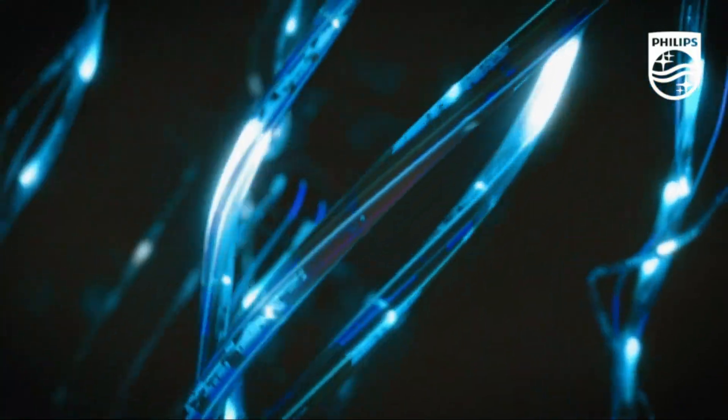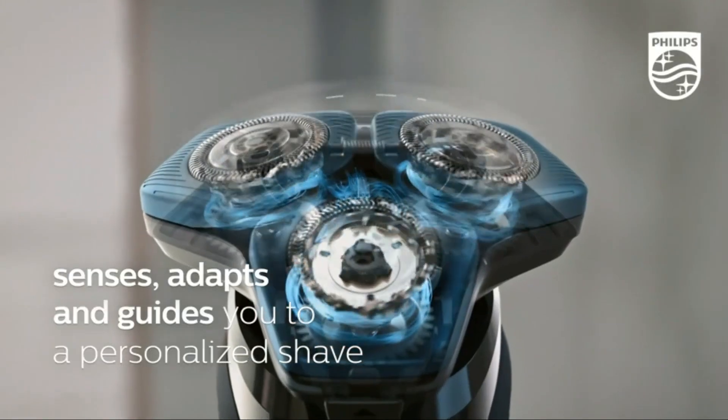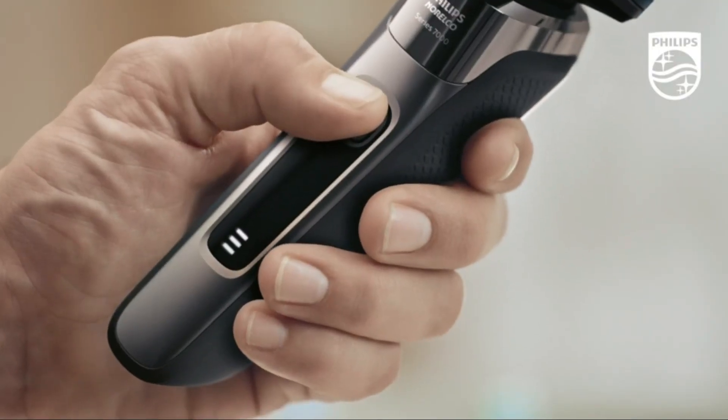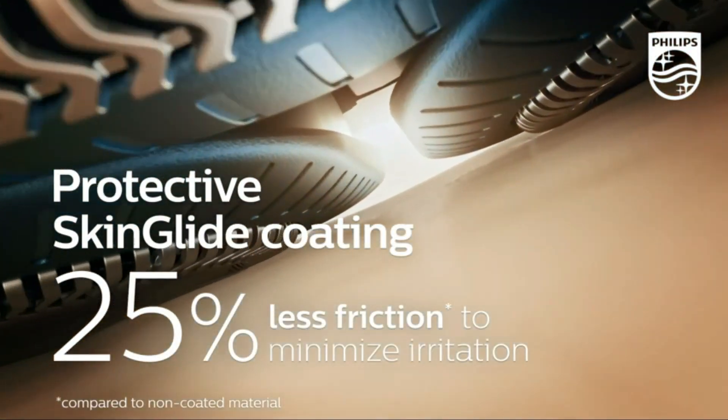The shaver's digital display offers essential information including battery level and replacement reminders for optimal performance. With a comfortable grip and ergonomic design, the Philips Norelco 7700 ensures a precise and effortless shaving experience.